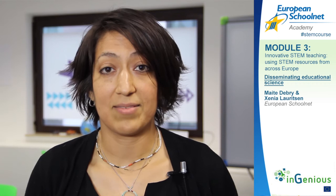If you want to find more information about the DESIRE project, we invite you to visit the portal at desire.eun.org, where you will find the online version of the toolkit and more information about our research. Thank you.